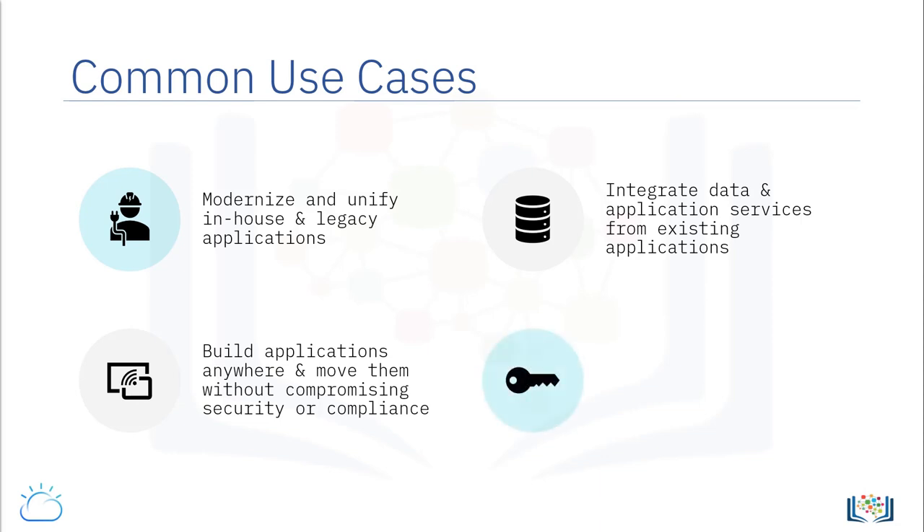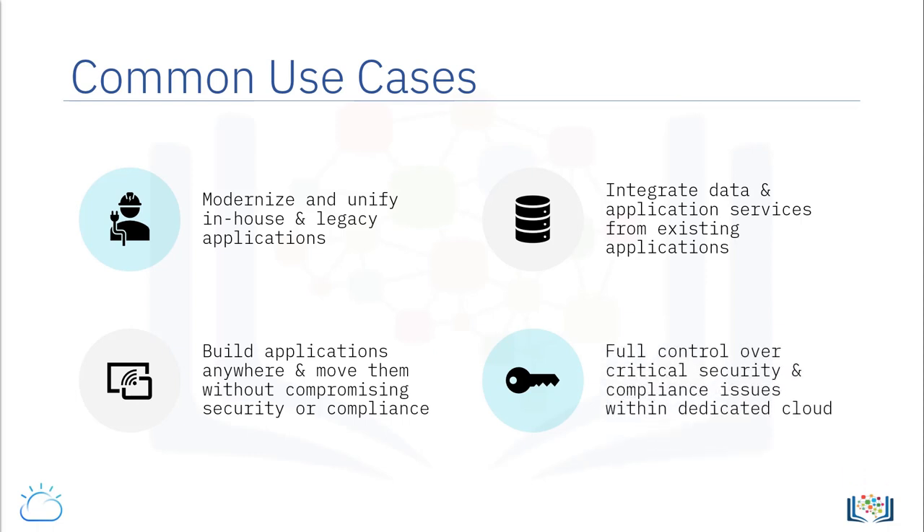Four, some of the key reasons that may prevent an organization from moving to a public cloud include security and regulatory concerns and data sensitivity. A private cloud offers these organizations the benefits of on-demand enterprise resources while exercising full control over critical security and compliance issues from within the environment of their dedicated cloud.